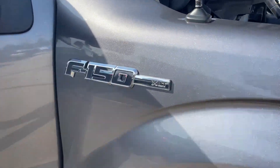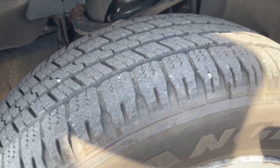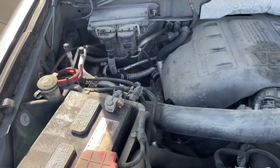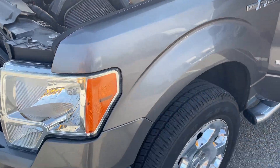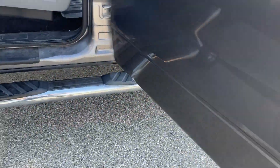2011 XLT F-150, 3.5 EcoBoost 4WD, good tires all the way around, runs and drives great, no issues I've found with the vehicle. I don't even see rust.